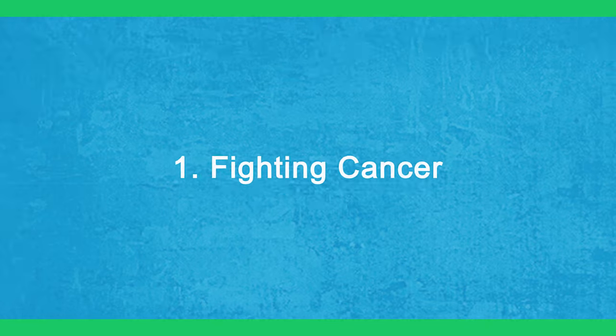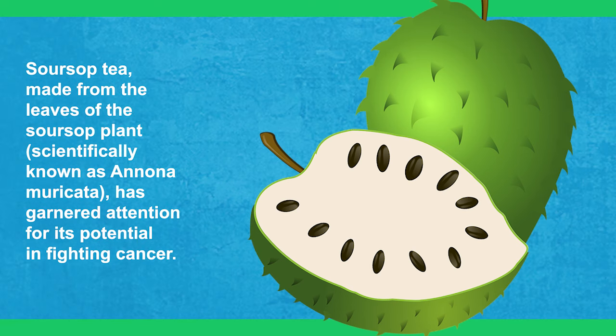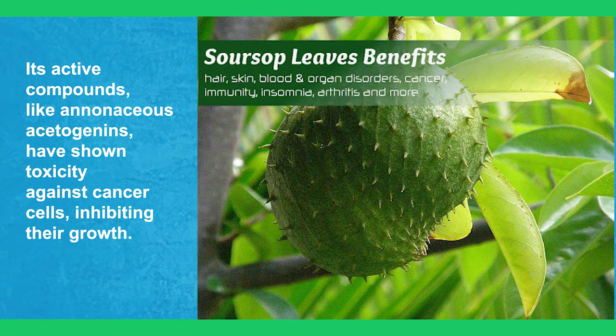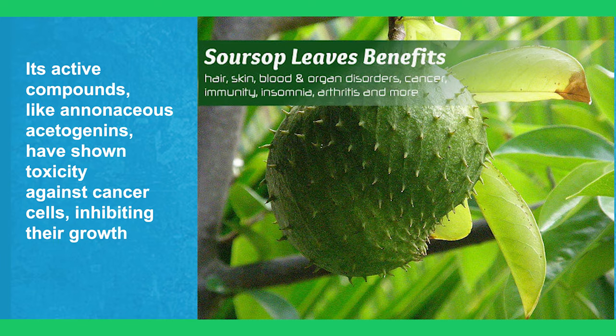1. Fighting Cancer. Sour soup tea, made from the leaves of the sour soup plant scientifically known as Annona muricata, has garnered attention for its potential in fighting cancer. Its active compounds, like Annonaceous acetogenins, have shown toxicity against cancer cells, inhibiting their growth.